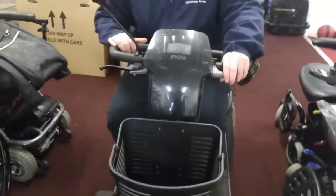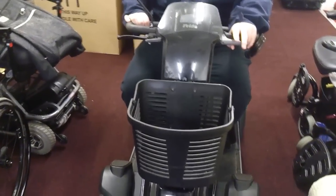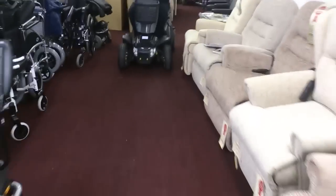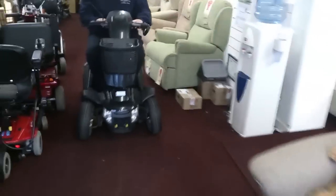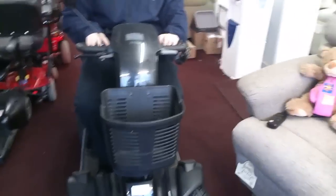Just demonstrating the way that the tiller moves back and forth — you can see the tiller going back and forth there. He's going to drive it through the showroom and take it outside to show you what's working.